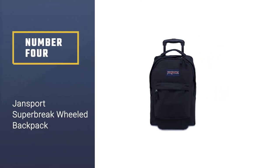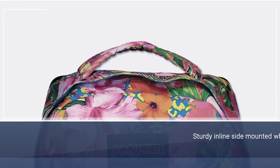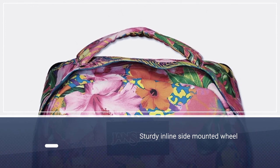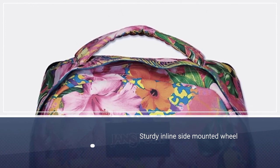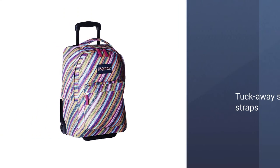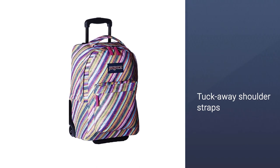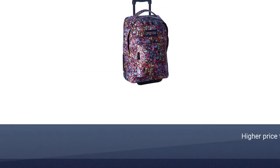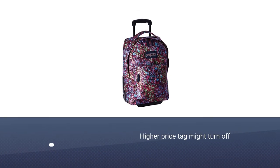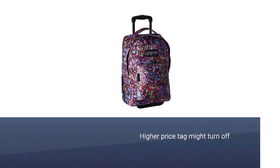Number 4: Jansport Super Brake Wheeled Backpack. This Jansport backpack is smaller and similar to the Driver 8 series, but still features the same sturdy inline side-mounted wheels and tuck-away shoulder straps. The higher price tag might turn off some parents, but this backpack will hold up for more than just a school year. The retractable handle locks at three stages and has a molded rubber grip for easy, comfortable use.